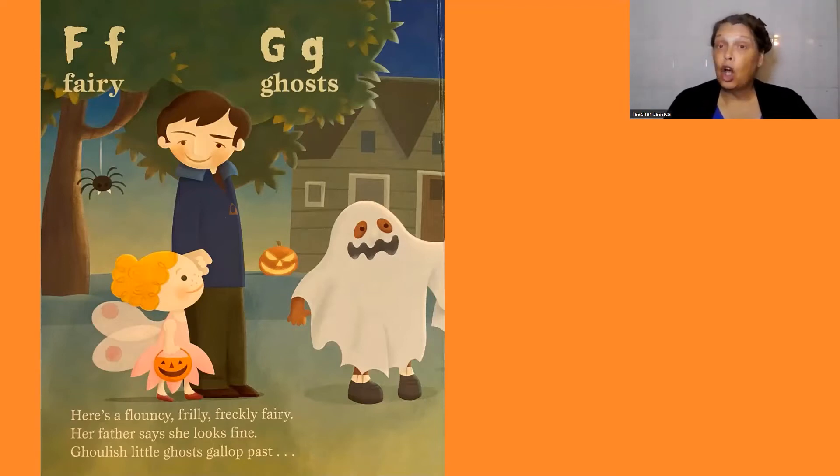G, ghosts. Ghoulish little ghosts gallop past.